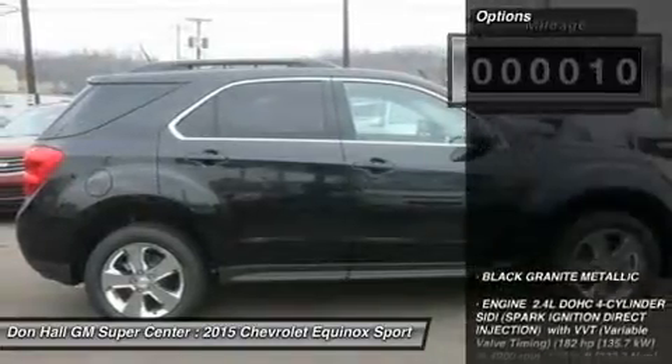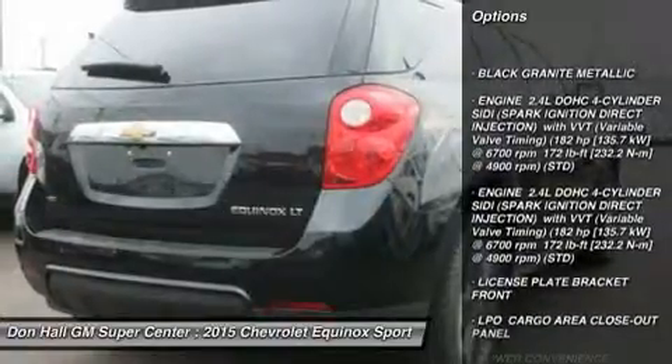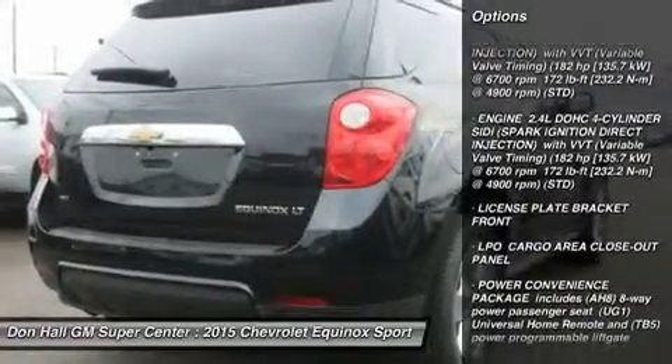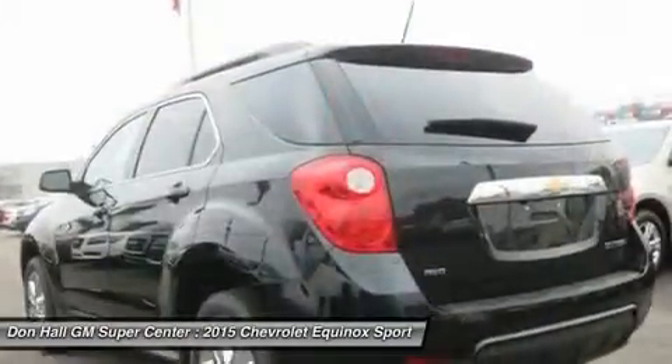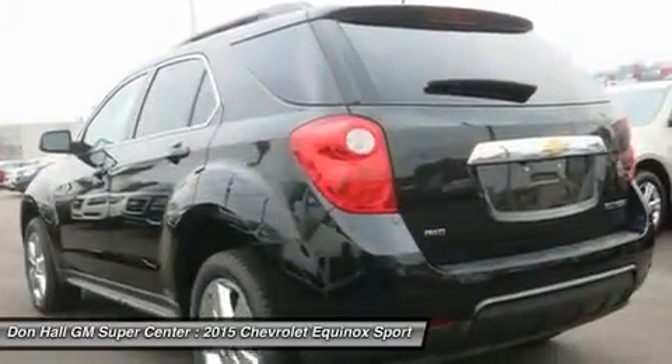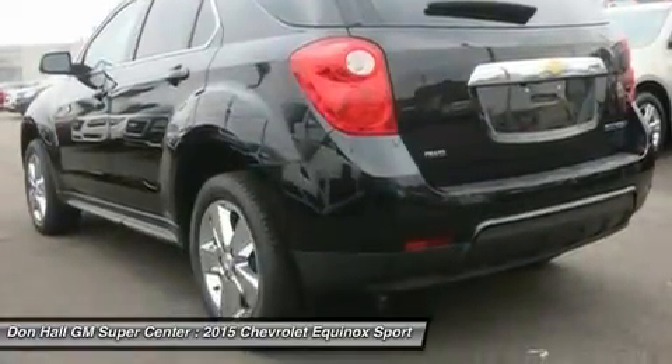The 2015 Chevy Equinox is a comfortable and quiet ride and drives like a more expensive car. It has an edge in passenger comfort, especially in the rear, where the bench seat can move several inches forward and out to create more legroom. Up front, driver and passenger benefit from generous-sized seats.